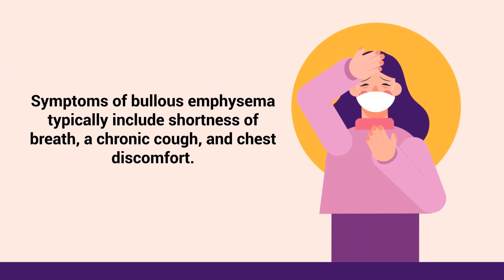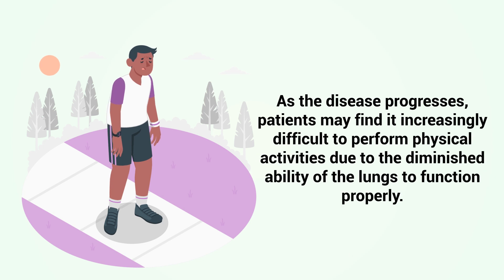Symptoms of Bullous emphysema typically include shortness of breath, a chronic cough, and chest discomfort. As the disease progresses, patients may find it increasingly difficult to perform physical activities due to the diminished ability of the lungs to function properly.